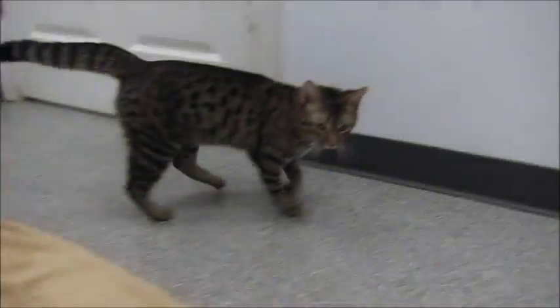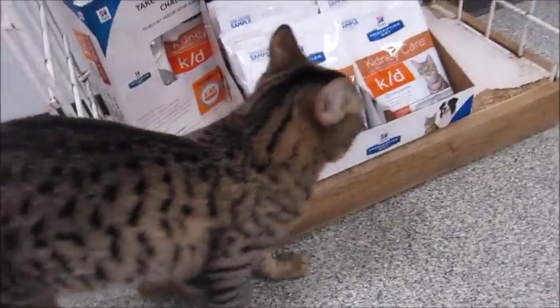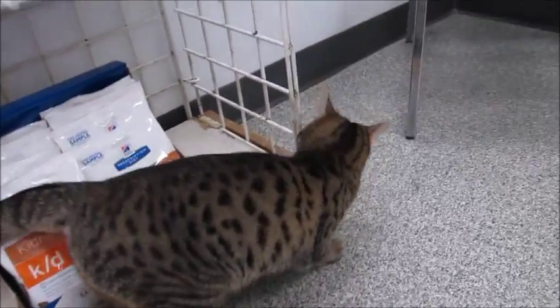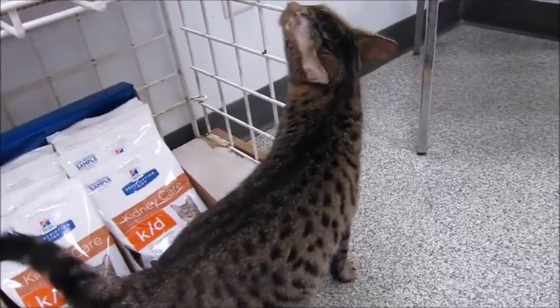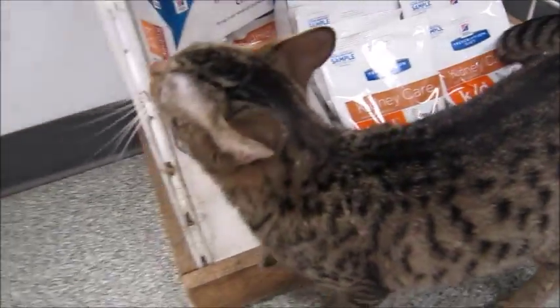He's so cute. He's kind of pacing the room because he's finally out of his cage and getting to stretch his legs for the first time since he's been here. If you want a very outgoing, sociable cat, he's like the perfect cat — he's loving, he's friendly, he's sociable, he's not scared of anything.